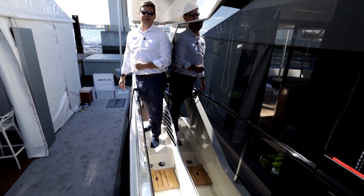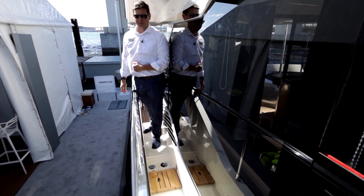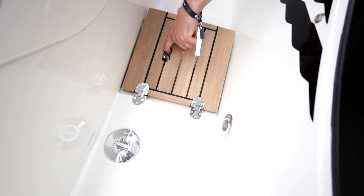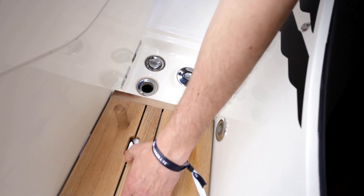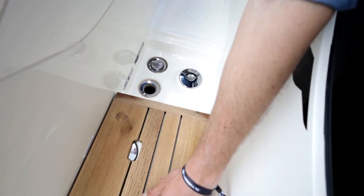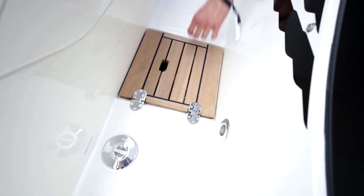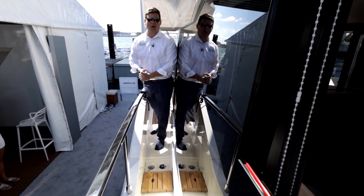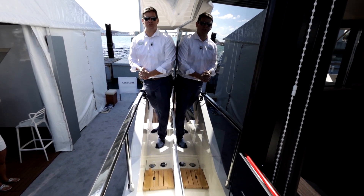A very functional feature you find on the Absolute 52 Fly are diesel fuel fills on both port and starboard side of the yacht. You do have gravity-fed tanks on port and starboard side of the engine room, so you can fill the entire yacht from one side. You don't have to fill one and then move around to the other, making it very easy depending on your fuel dock and fueling situation.